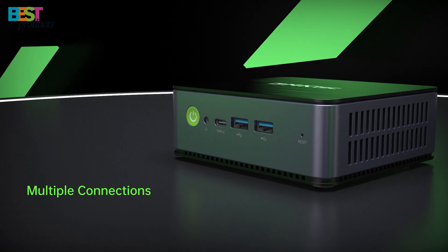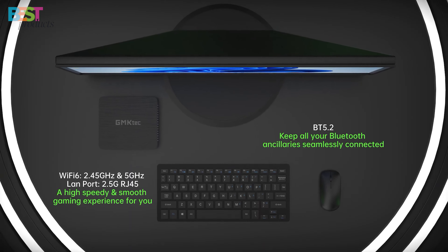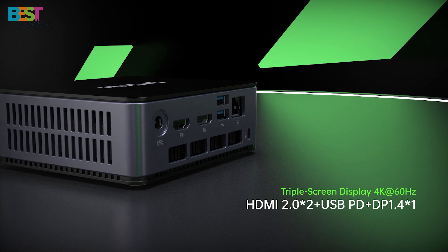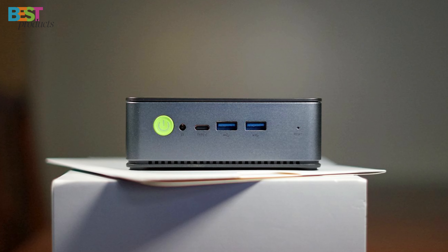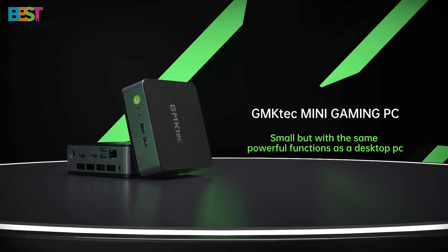The NUCBOX K1 also offers great connectivity options like Wi-Fi 6, Bluetooth 5.2, and Gigabit Ethernet, allowing you to connect all your accessories and devices with ease. If raw processing muscle is what you need, the GM-KTEC NUCBOX K1 delivers fantastic performance that will impress.